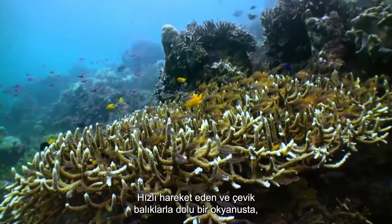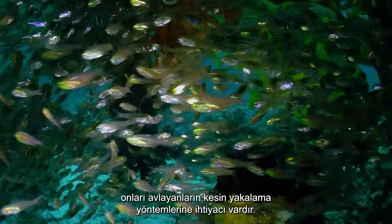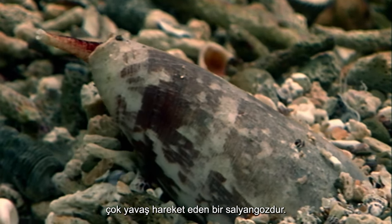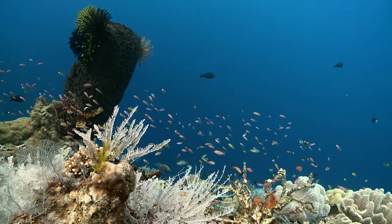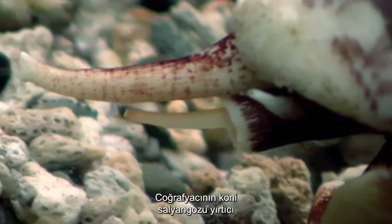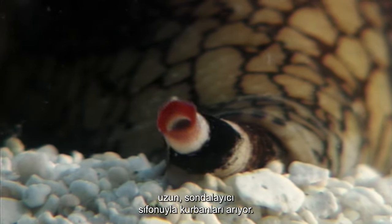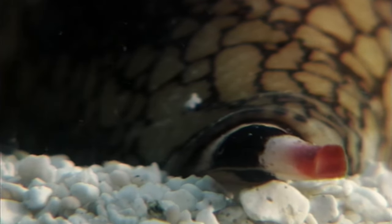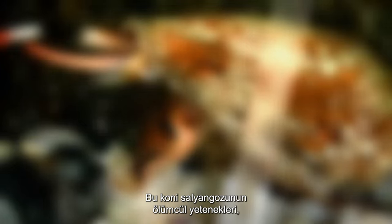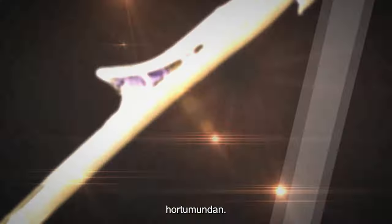In an ocean full of fast-moving and agile fish, one of their most deadly adversaries is a very slow-moving snail. The Geographer's Cone Shell is a predatory and highly venomous marine snail, seeking out victims with its elongated probing siphon. The lethal capabilities of this cone shell come from the venom supplied to its victim via a harpoon-like dart that shoots out from its proboscis.